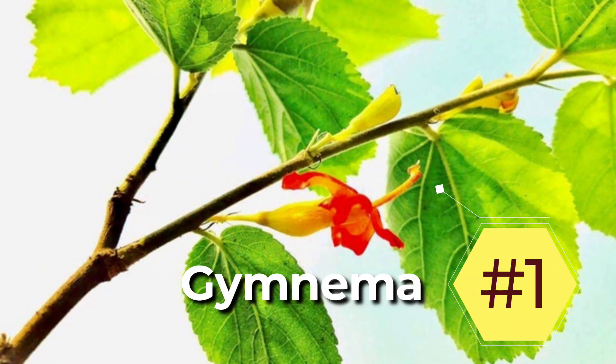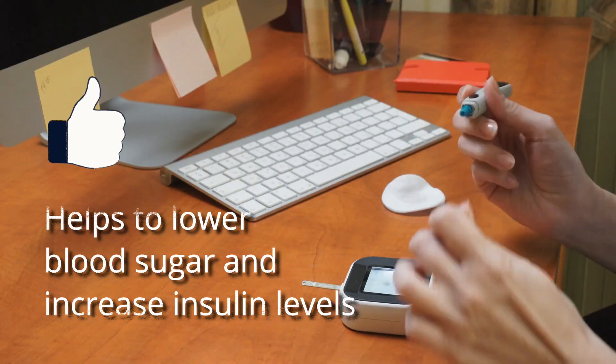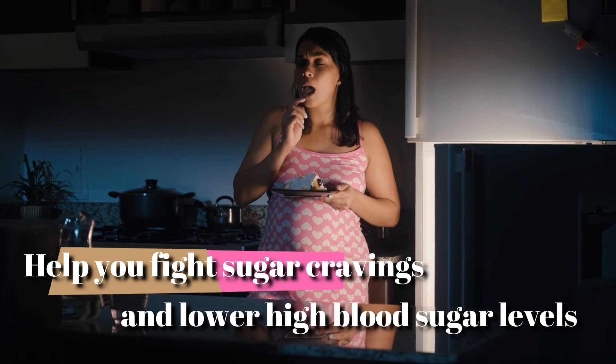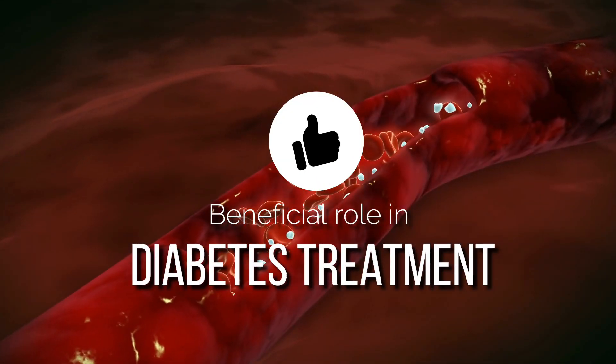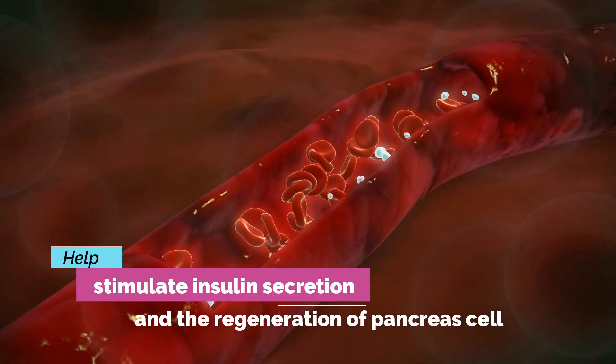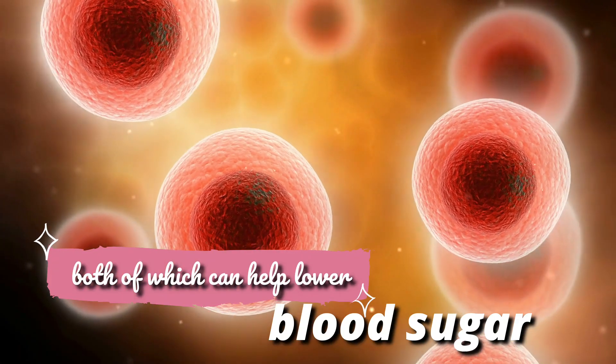1. Gymnema. Gymnema is an Indian herb that helps to lower blood sugar and increase insulin levels. It may help you fight sugar cravings and lower high blood sugar levels. The plant may also play a beneficial role in diabetes treatment as it may help stimulate insulin secretion and the regeneration of pancreas cells, both of which can help lower blood sugar.